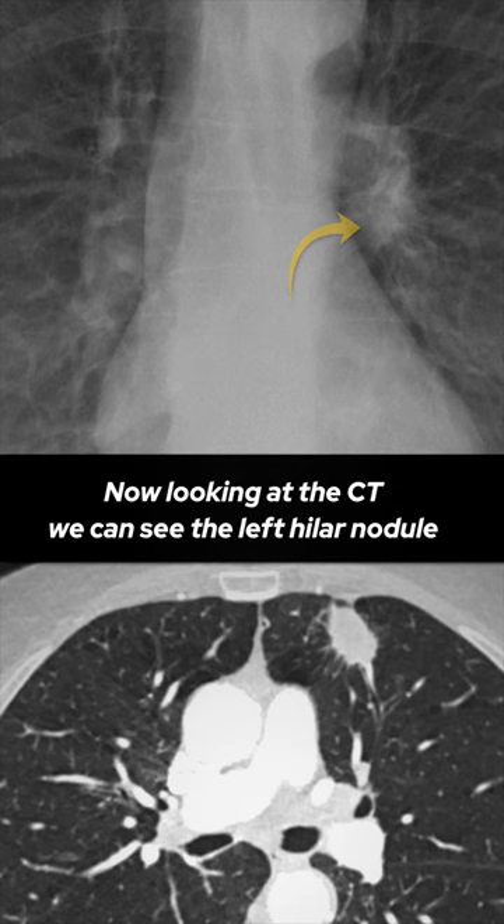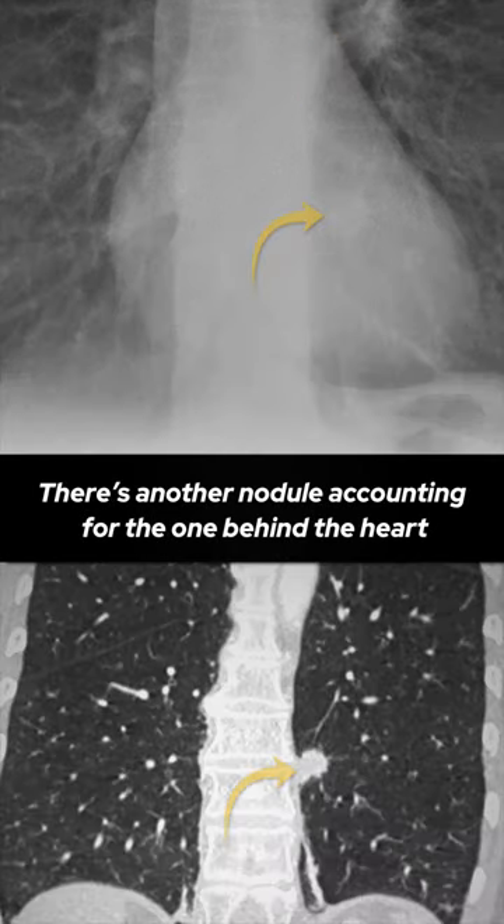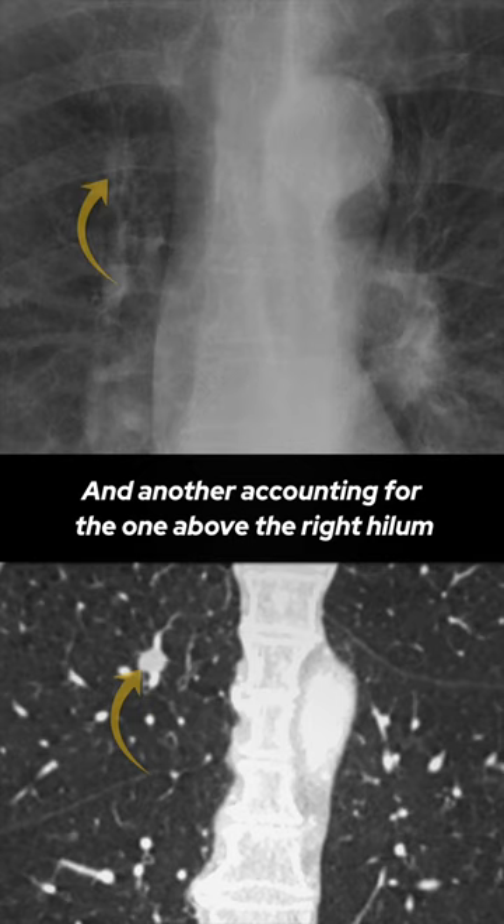Now looking at the CT we can see the left hilum nodule represents a left upper lobe nodule that is in front of the hilum. There's another nodule accounting for the one behind the heart, and another accounting for the one above the right hilum.